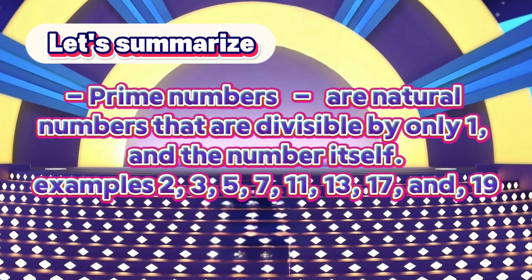Let's summarize. Prime numbers are natural numbers that are divisible by only one and the number itself. Let's try to see examples.